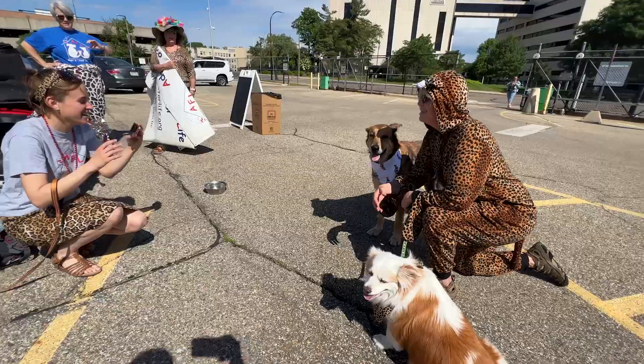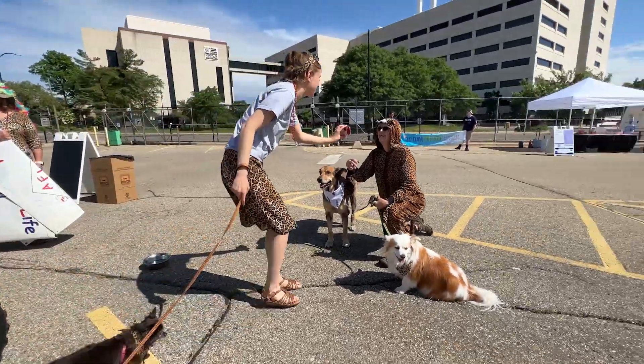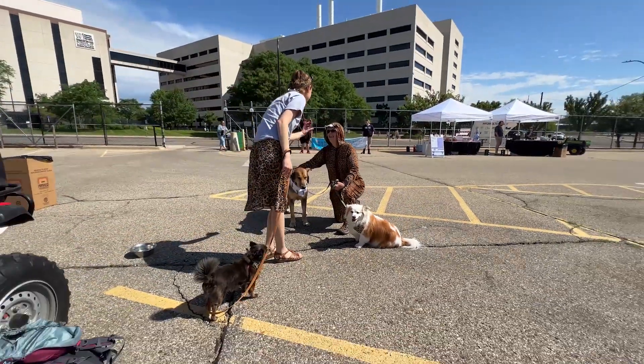Oh, this is so cute. Look at that. Isn't it cute?